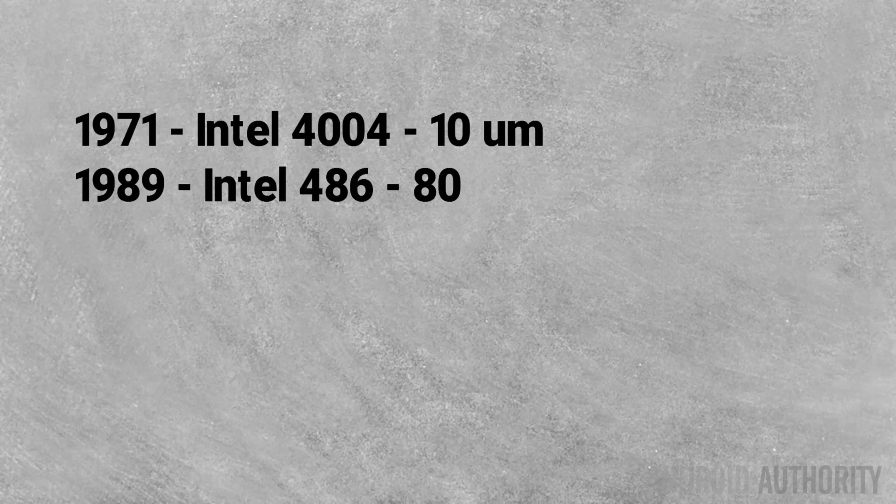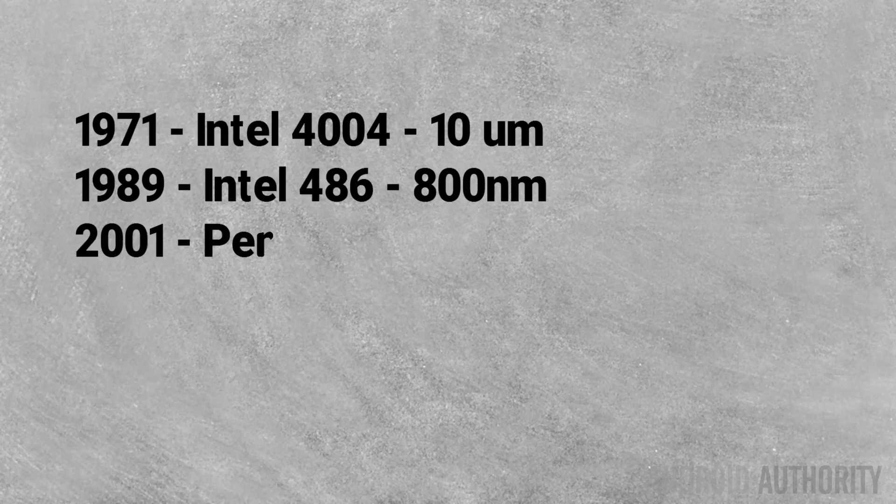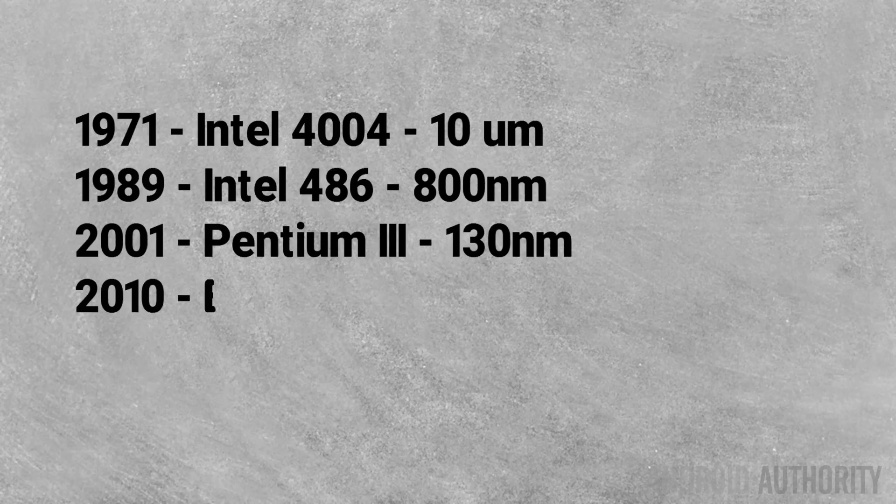Way back when chips were released in the 1970s, they were using quite different process technology. For example, in 1989 they were using an 800-nanometer process for chips like the Intel 486. By 2001, that had dropped to 130 nanometers, used by companies like Intel and Texas Instruments, including for the Pentium III. By the time the smartphone revolution was underway, chips like the Samsung Exynos in the original Nexus S were made using 45-nanometer technology.